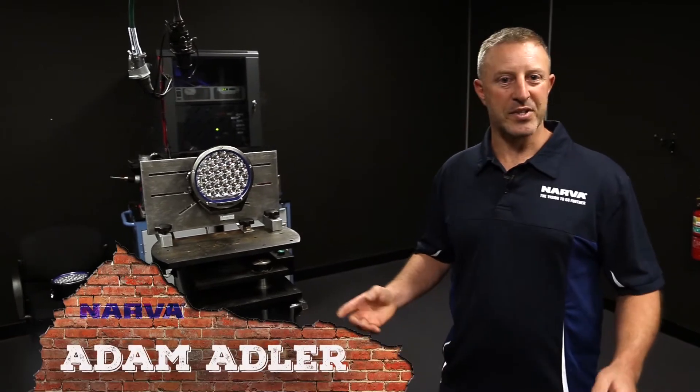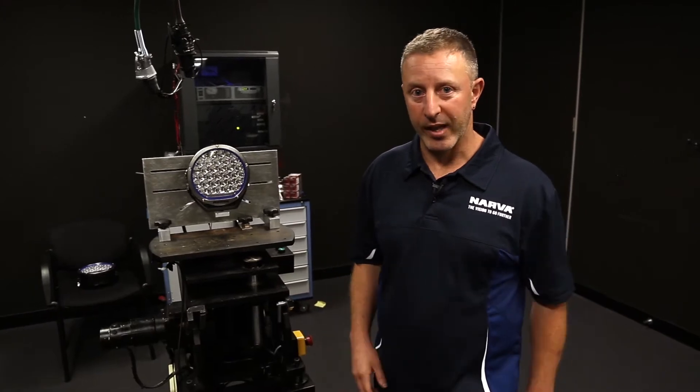G'day guys, Adam Adler here representing Nava Australia. I'm back at their test facilities and this time I'm in the photometric lab.